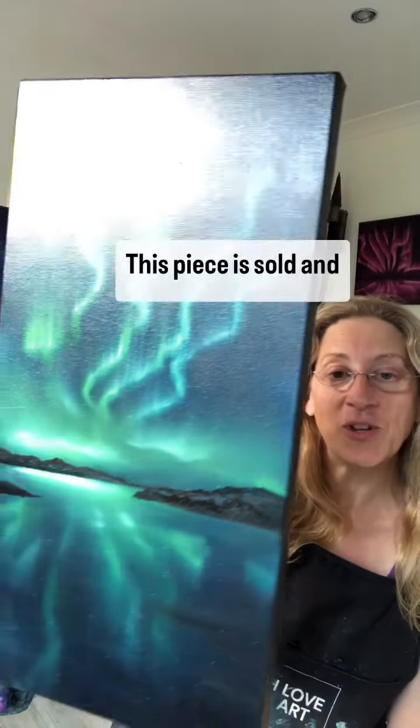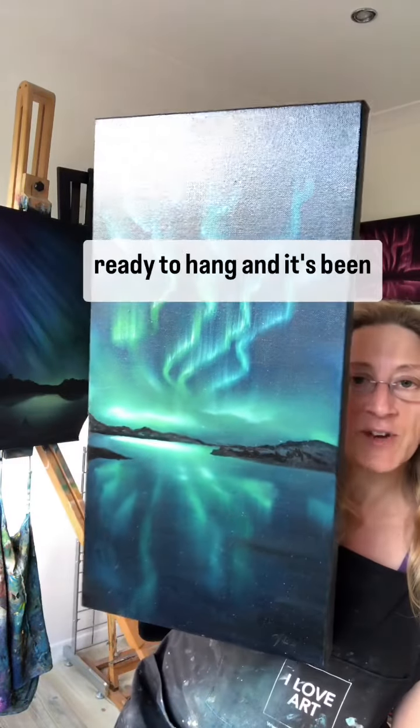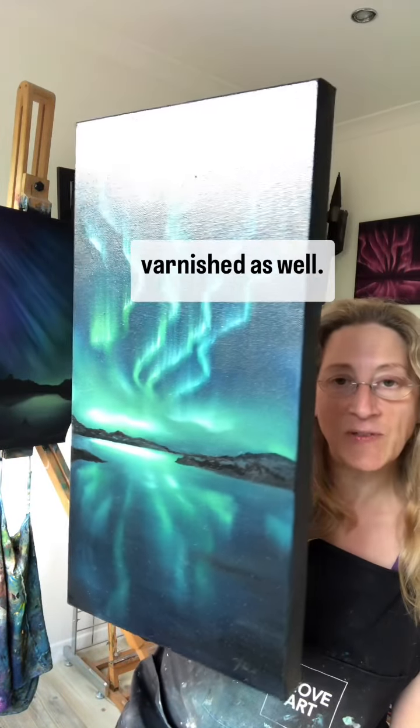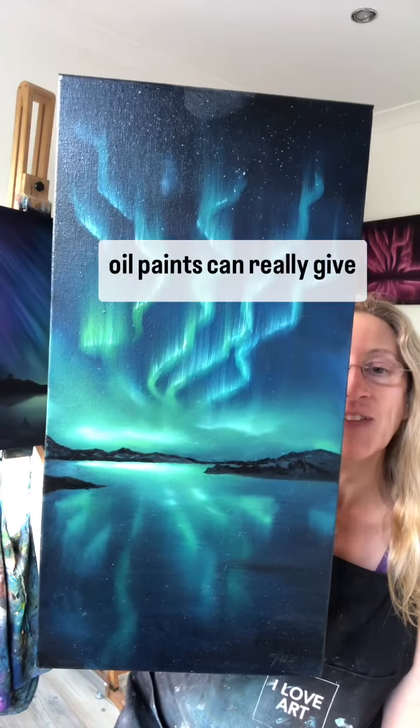This piece is sold unframed. As you can see, it's got a wide edge to it and I've painted the edge, so it comes ready to hang. It's been varnished as well, so it's got that lovely glossy sheen that only oil paintings can really give you.